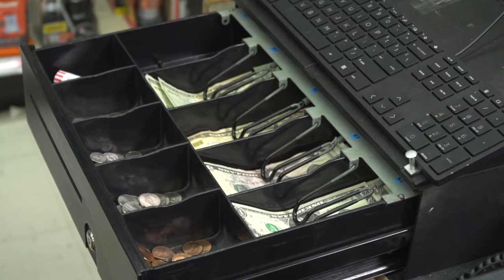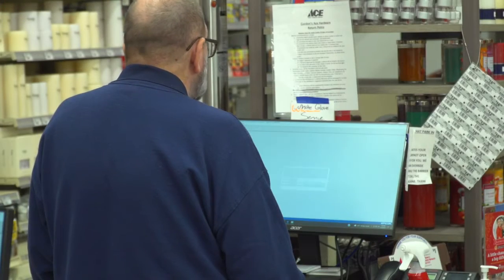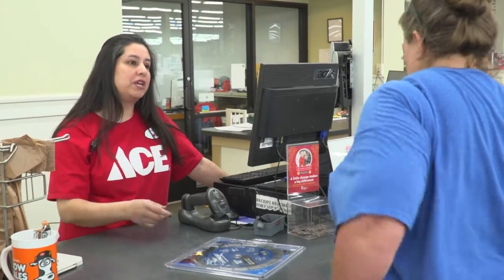For example, show me all the times the drawer is open but there's no customer standing there, or how many times have we done a return and the customer's not standing there. It will also go a step further and start tracking trends of sales associates for returns.